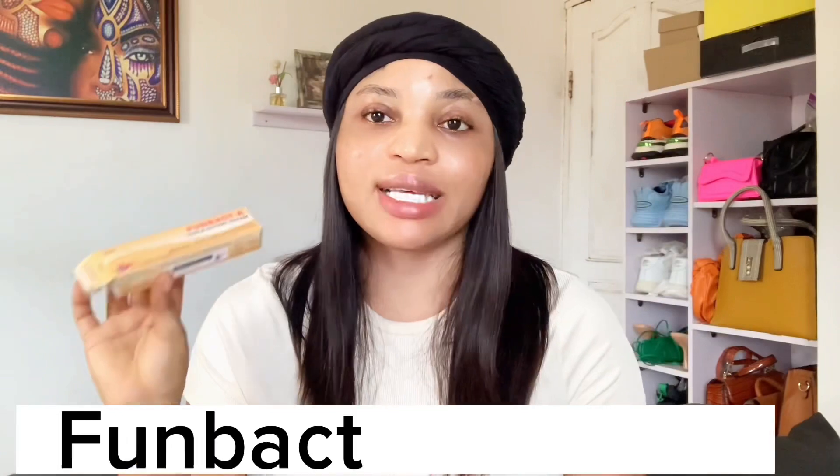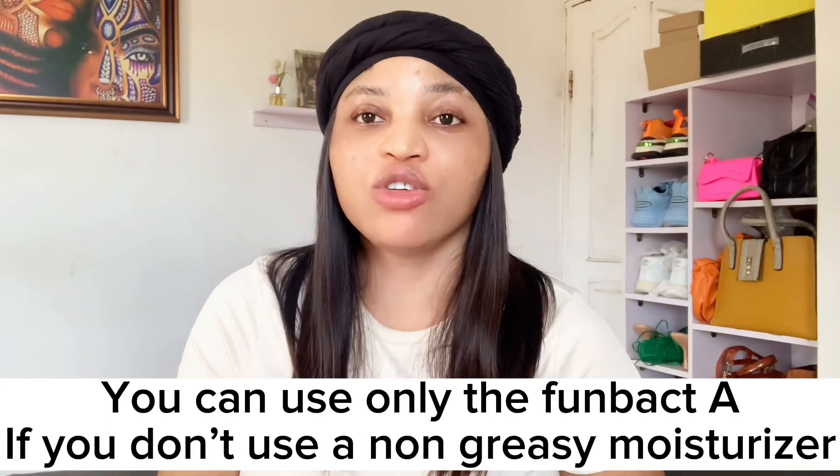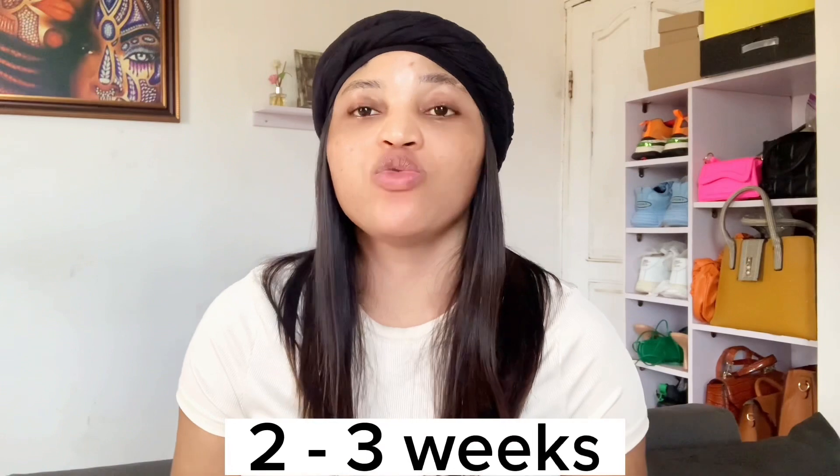The next thing you need is Fombak. This is Fombak — you can use Ola Bath, but I prefer Fombak in this process because Fombak is more active than Ola Bath, though you can use Ola Bath if you want. Take a little bit of Fombak in your palm, add your moisturizing lotion to it, and apply it where you're suffering from acne. If it's your back, apply it on your back; if it's your chest, apply it on your chest.